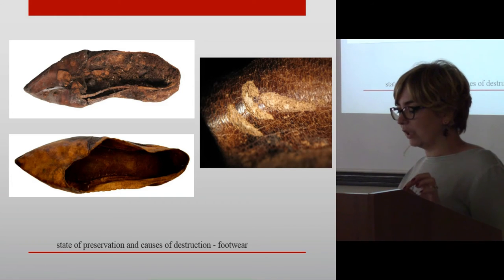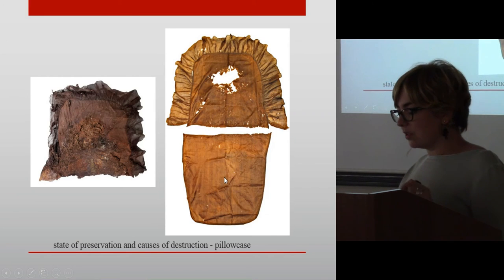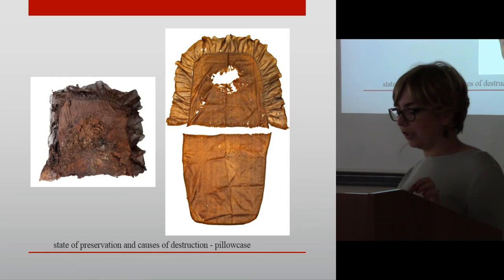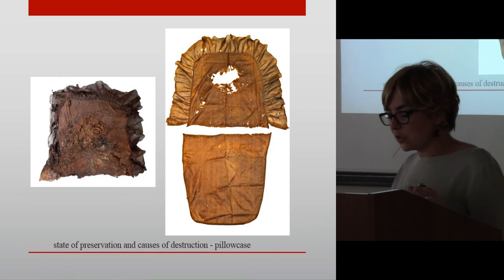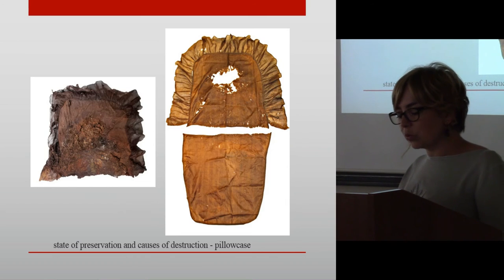The leather is heavily discolored in places, and the upper shows signs of insect feeding. The most severe surface destruction can be seen on the pillowcase in coffin number 12, where destruction is at the front, which was in direct contact with the head of the deceased. In this place, a large hole of irregular shape with maximum dimensions of 18 by 15 cm was formed.